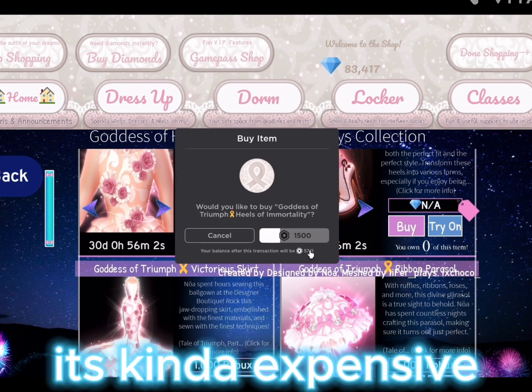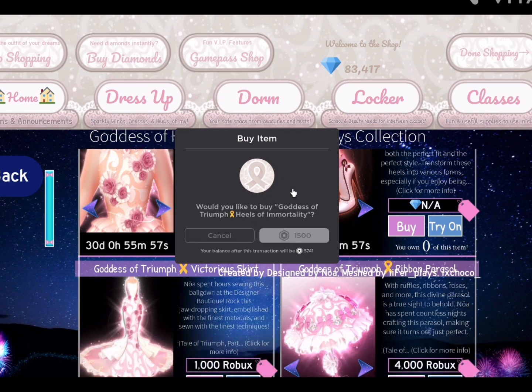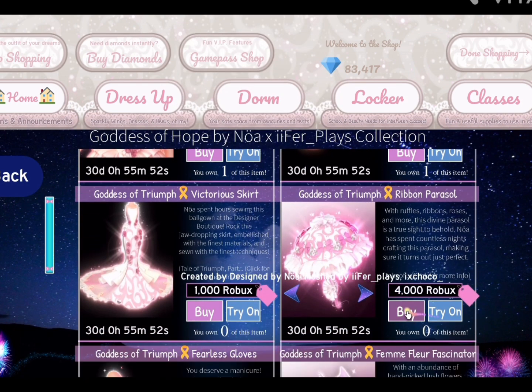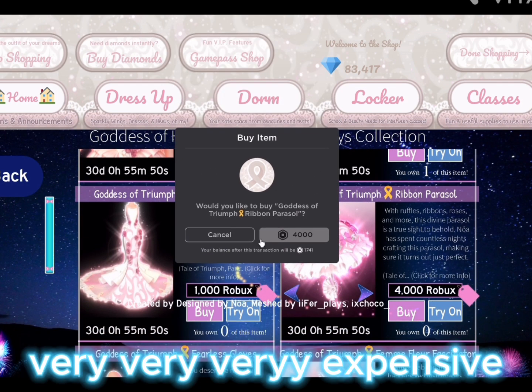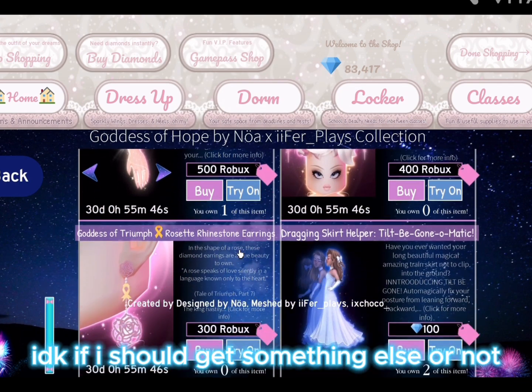It's kind of expensive, but whatever, I got it. I have the heels now! Should I get the parasol? It's very, very expensive — I don't know if I should get something else or not.